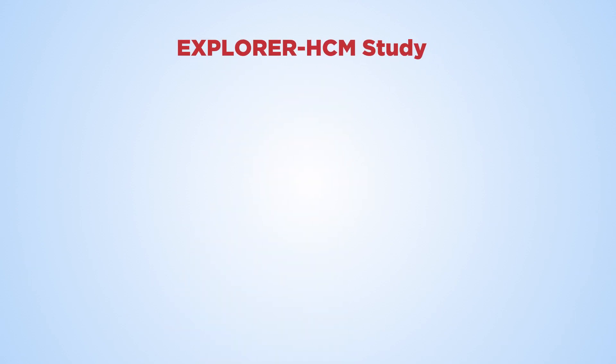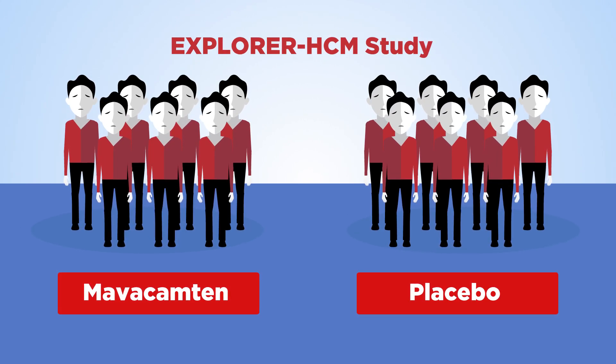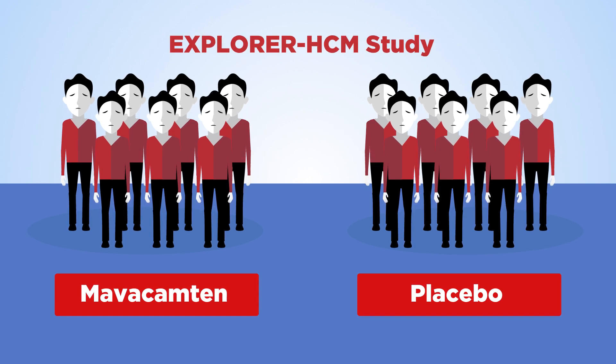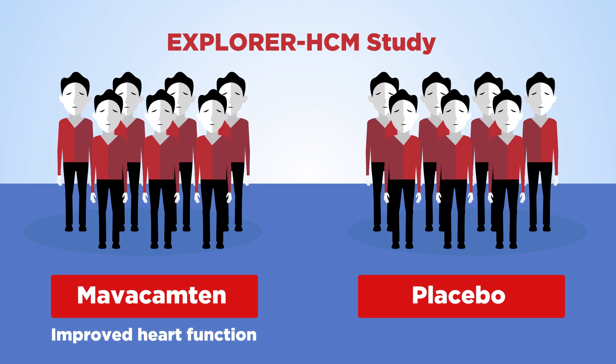The Explorer HCM study compared Mavacamten treatment to a placebo in people with symptomatic, obstructive HCM. Results showed that, compared to placebo, Mavacamten improved heart function by decreasing obstruction of blood flow to the body.